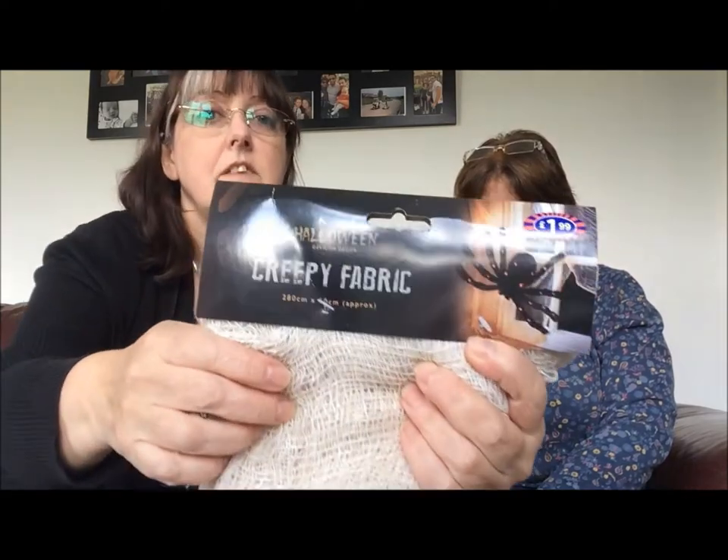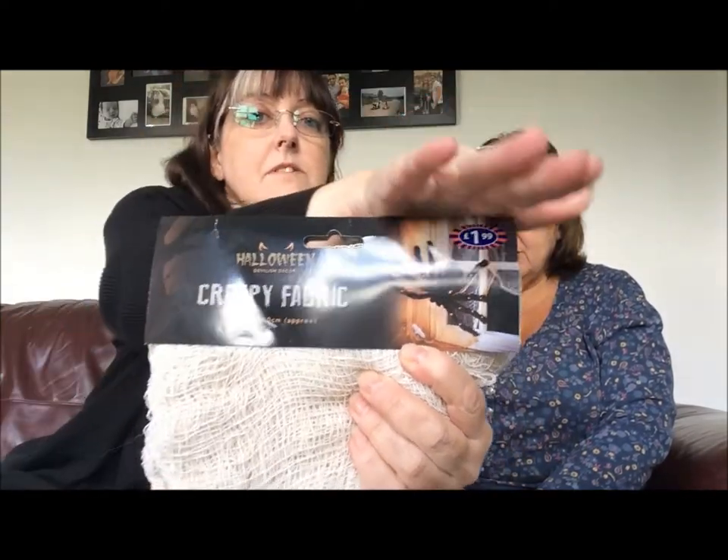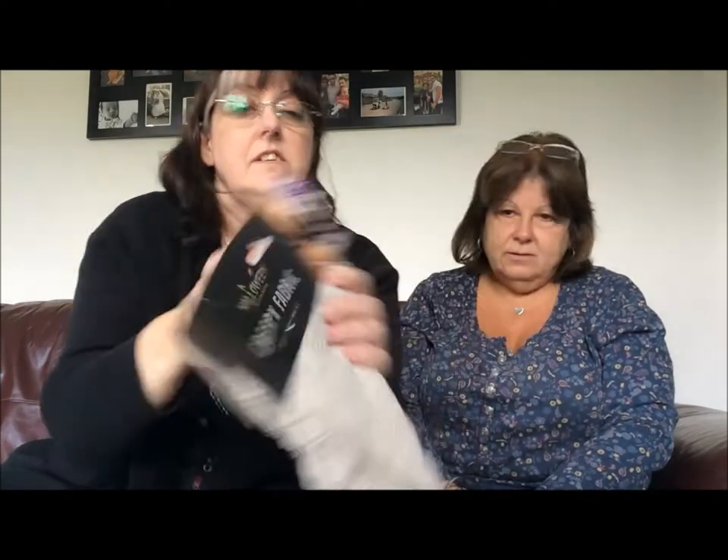Next we'll do B&M. Not everybody has a B&M in their high street, but I love this shop. They did go into a lot of the old Woolworths shops, so you might find one close to you. Now this is Halloween creepy fabric, and the price is £1.99. What would one use this fabric for?